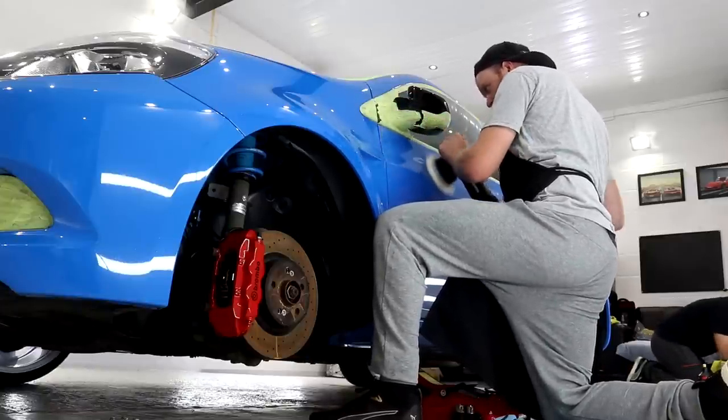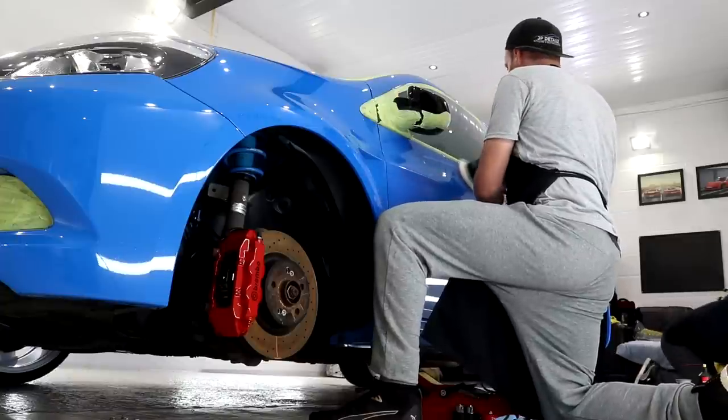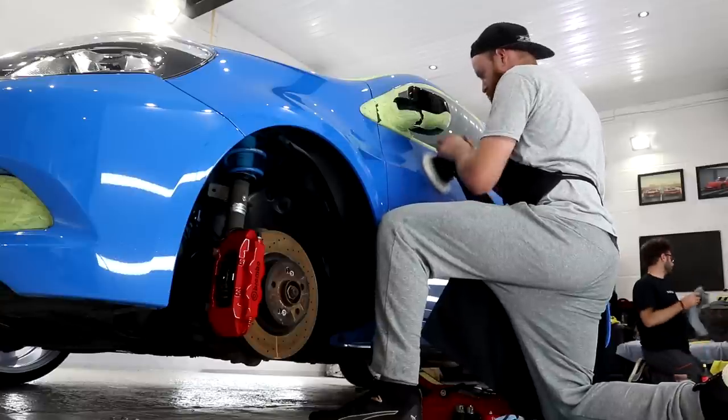At the end of day three — or day two for me — the paintwork was fully refined so we wiped it all down with IPA. The wheels were put back on, the tyres were dressed, and we were nearly ready to apply the three layers of ceramic coating.